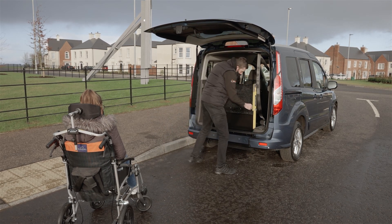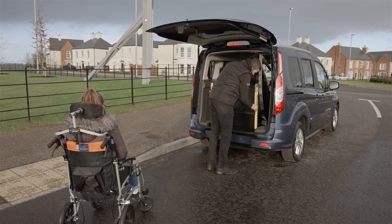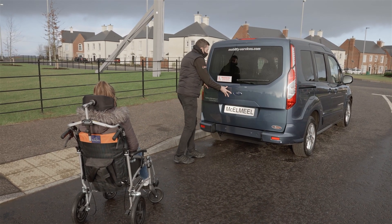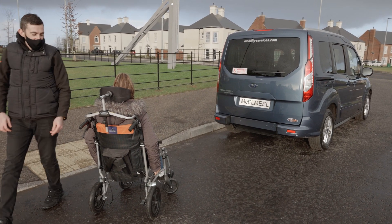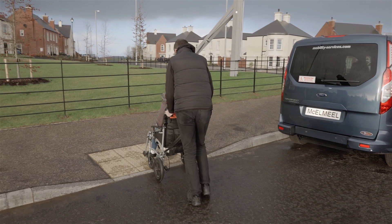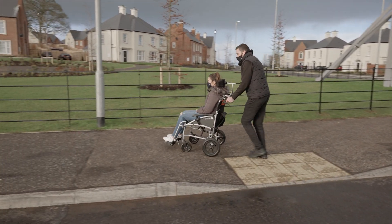Michael Meal Mobility Services pride ourselves on our class-leading customer service and a reputation for innovative passenger-centred vehicles. With a dedicated after-sales team and a UK-wide backup service, you have the peace of mind with Michael Meal Mobility Services that your needs have been met and your wellbeing is in safe hands.